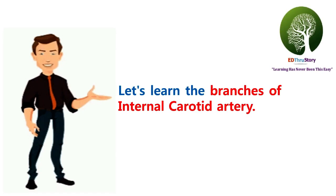Friends, let's learn the branches of the internal carotid artery using a very interesting story that involves the superheroes. Excited right? Let's proceed.